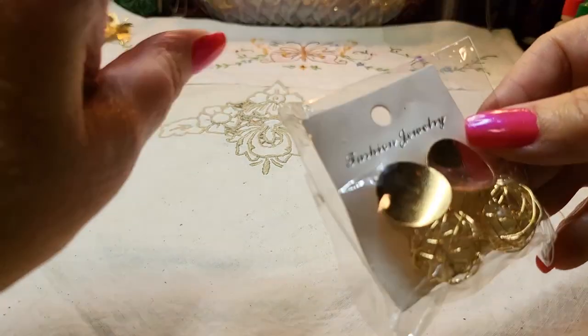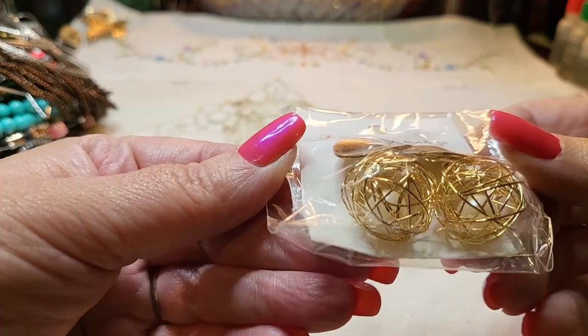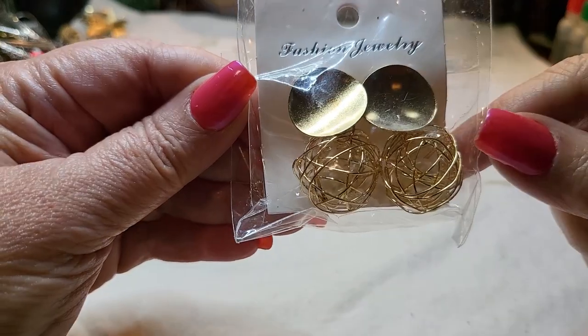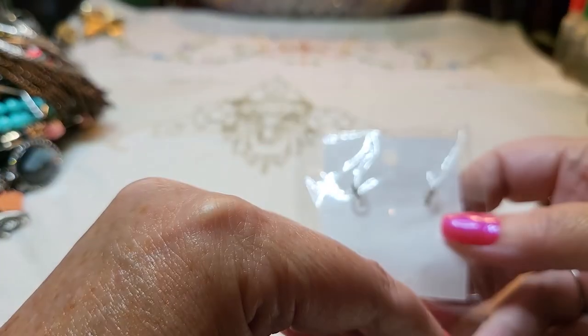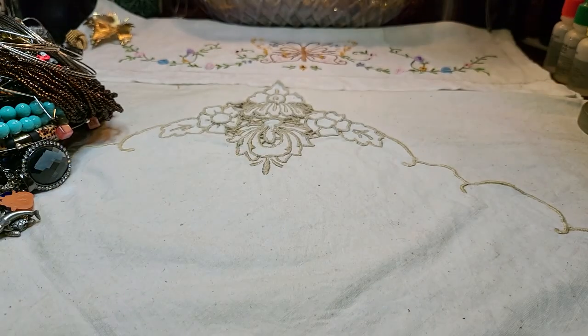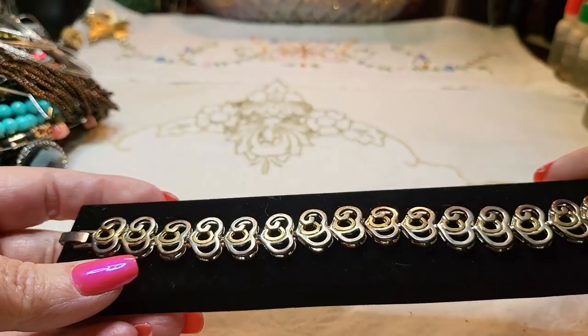We have something in a package — these are old-fashioned jewelry pieces, posts with little cage pearls dangling down, faux pearls. They're pretty though. And we've got a bracelet.